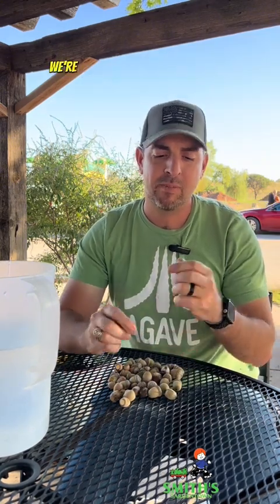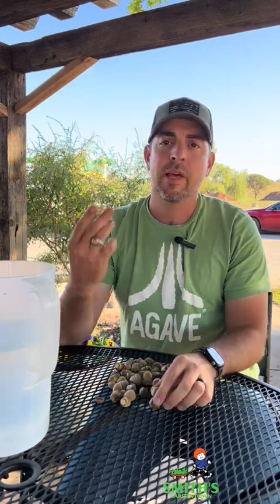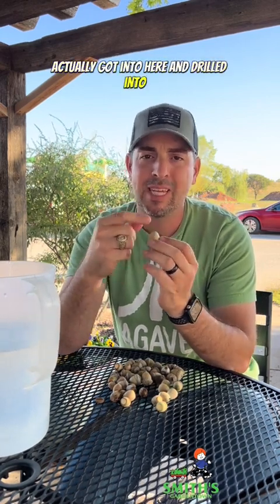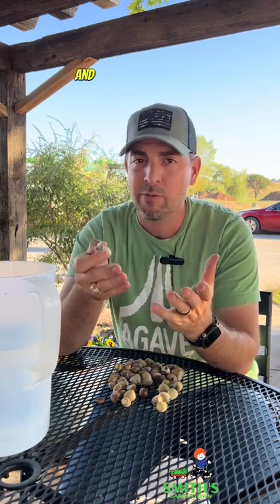For this experiment, we're going to be taking the caps off of the acorns — that's what I'm doing now as we talk. The thought was that if weevils or some type of animal got into the acorn and drilled into it and ate the good stuff out of it, then it would be hollow on the inside and would float in water.